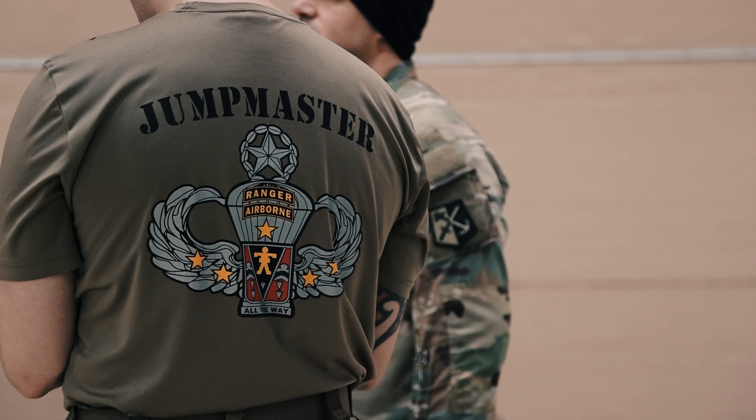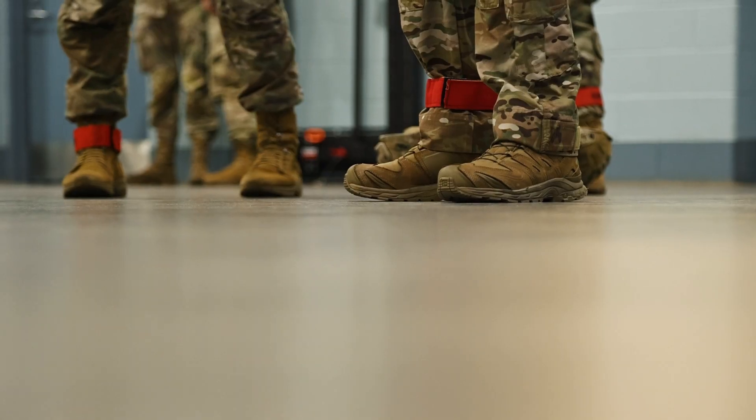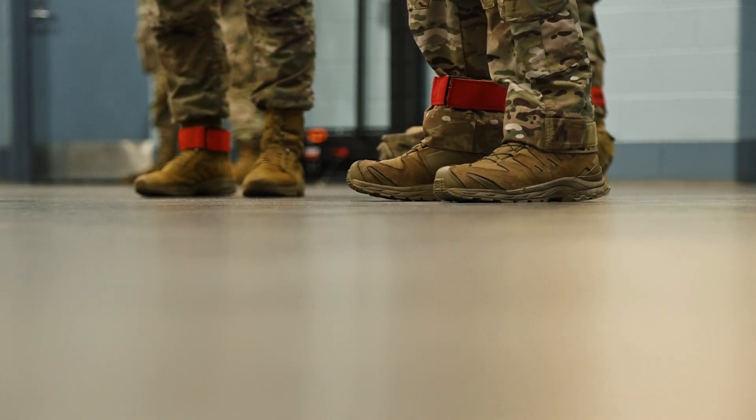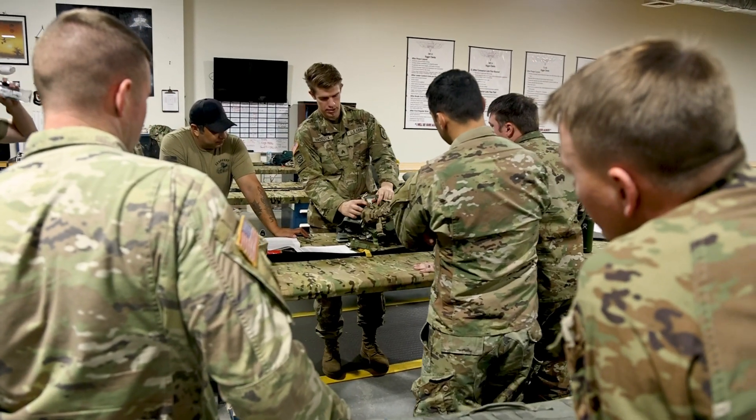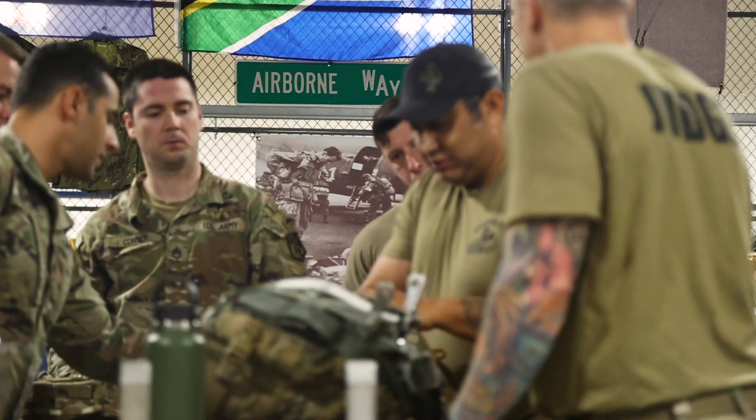We want to see someone as a jump master go to jump master school. We want to see someone that has a high attention to detail. Getting through the school is very difficult. Becoming a proficient jump master is even more difficult because that's when you have to rely on the mentorship and the training from everyone around you.